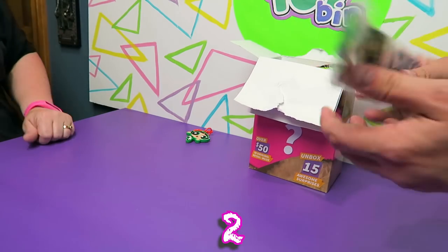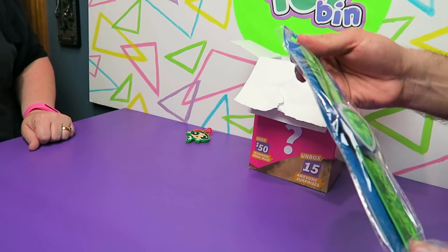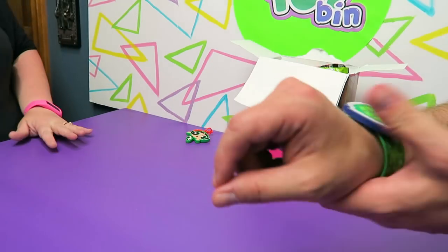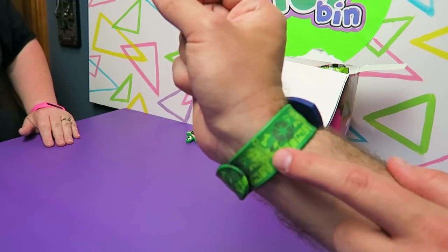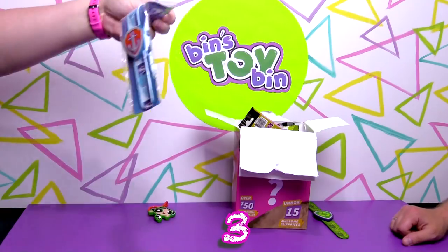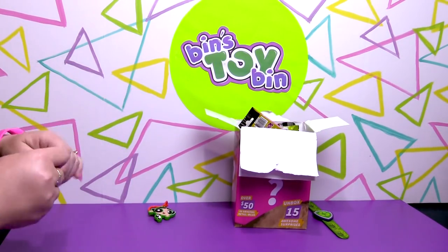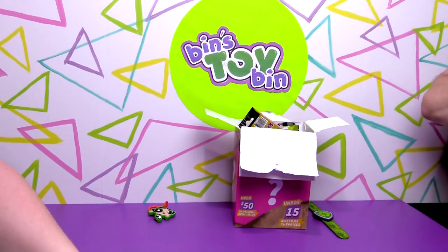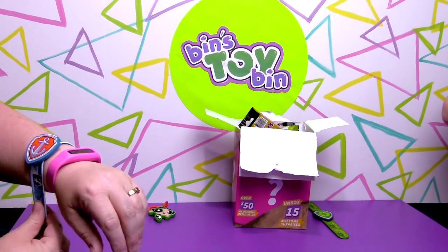Next out of the box we got a slap bracelet — it's Paw Patrol. That's Rocky, by the way. The next item is another one — we have Zuma's slap band. It could be matchy-matchy!